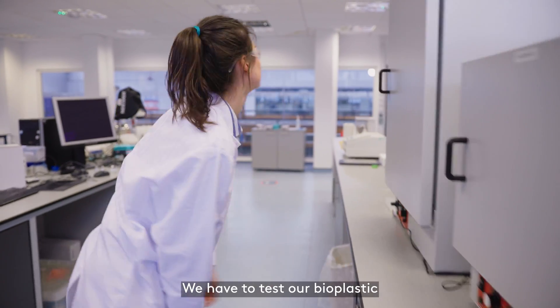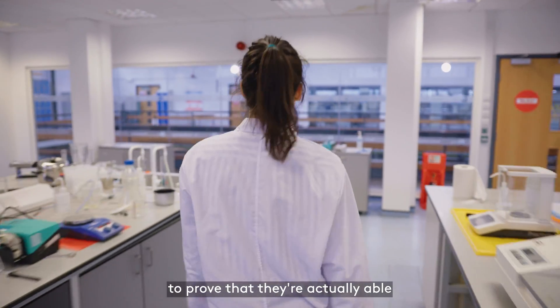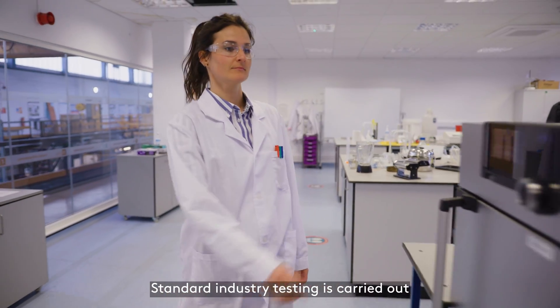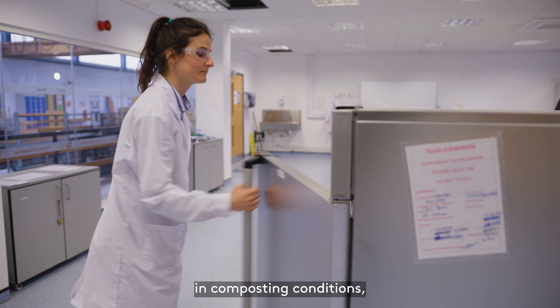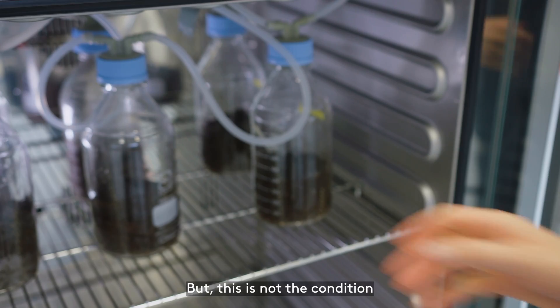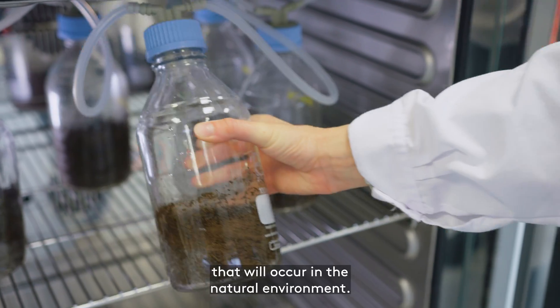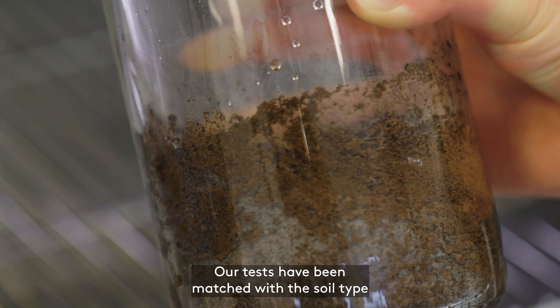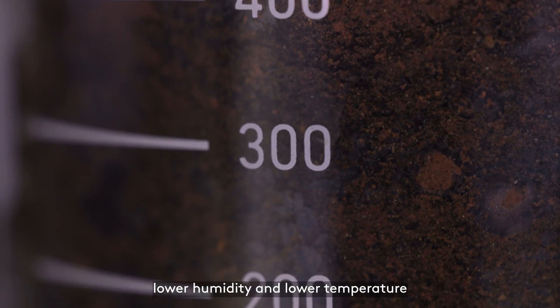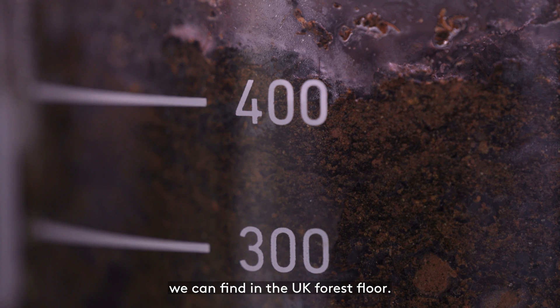We have to test our bioplastic to prove that it is actually able to biodegrade on the forest floor. Standard industry testing is carried out in composting conditions — high humidity and high temperature — but this is not the condition that will occur in the natural environment. Our tests have been matched with the soil type, lower humidity and lower temperature we can find in the UK forest floor.